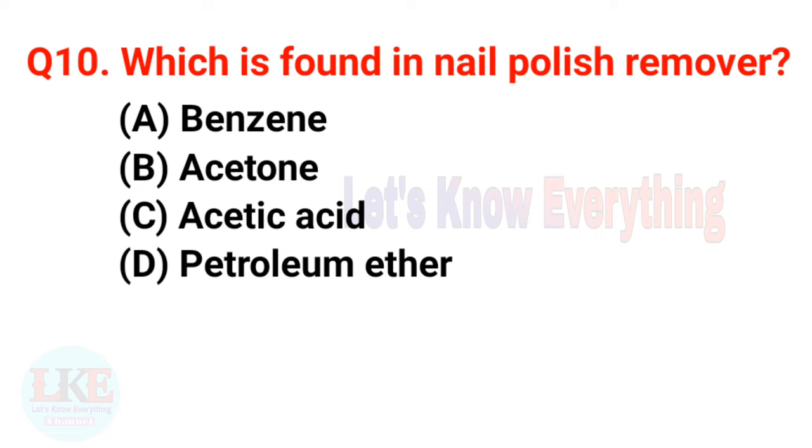Question number ten: which is found in nail polish remover? A) Benzene, B) Acetone, C) Acetic acid, D) Petroleum ether. The right answer is option B, Acetone. Acetone is the main ingredient of nail polish remover.